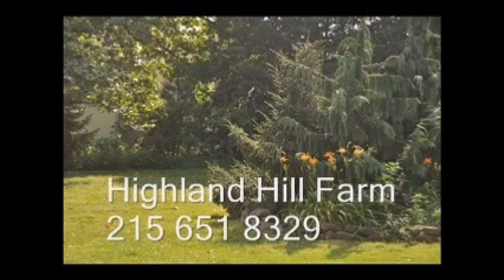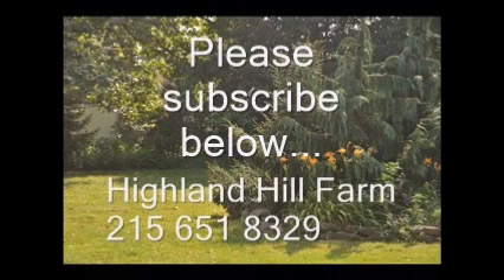If you like this video, I hope you'll subscribe. Please go to the subscribe button and subscribe to our videos. Thank you, have a nice one — bye bye.